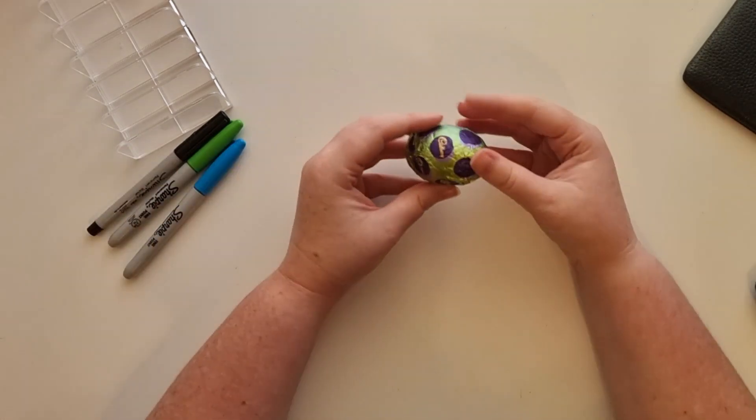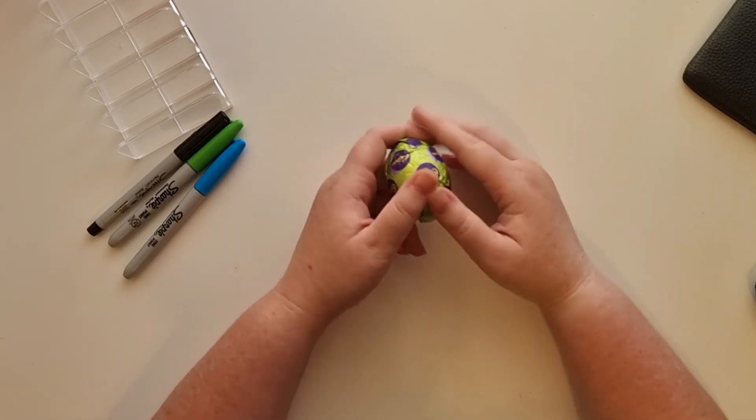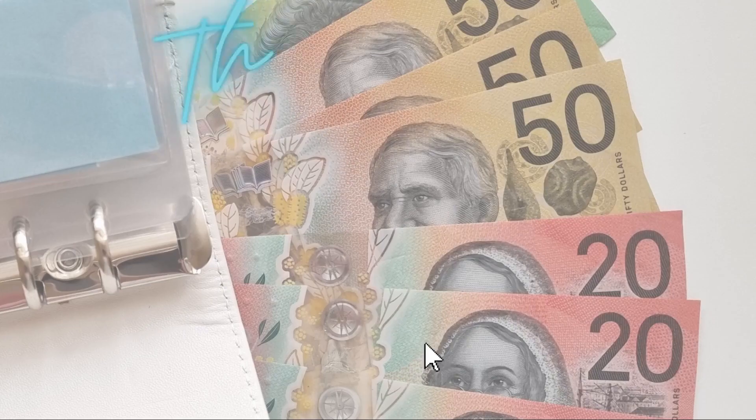Thank you so much for watching. I am going to go treat myself and eat this little choccy. And if you're celebrating, I hope you've had a wonderful Easter. I will see you very soon in the next one.